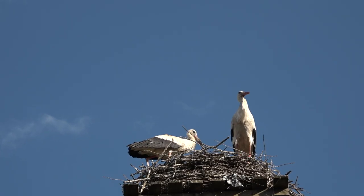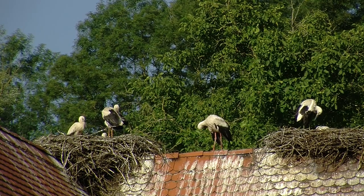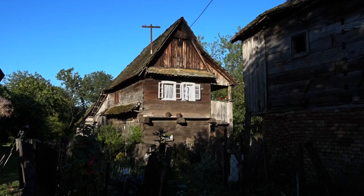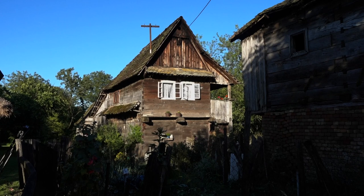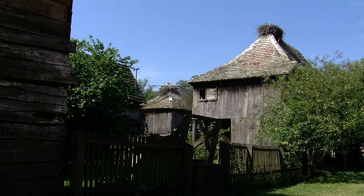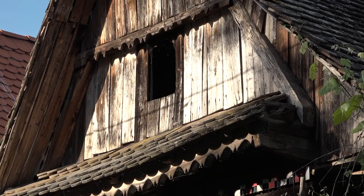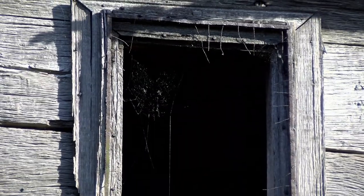They build their nests on the rooftops of old village houses. Apparently, it's a sign of good luck to have one of these nests on your roof. The houses made of oak wood with traditional architecture are another particularity of the village. Their main feature is that they can be dismantled and relocated to escape the floods. Most of them date back to the beginning of the 20th century, although some are already 200 years old.